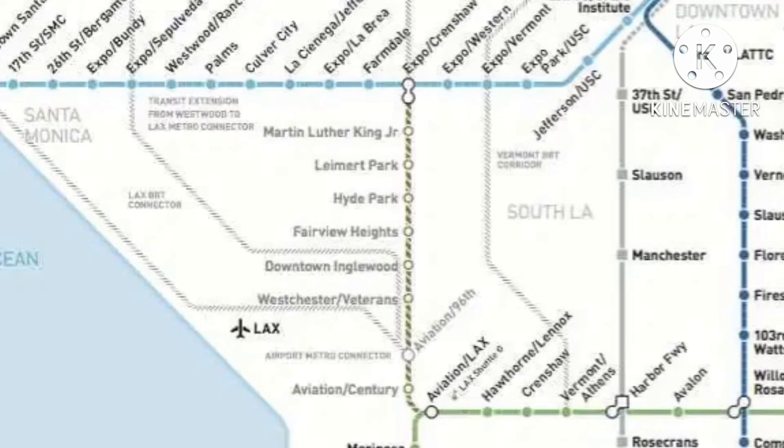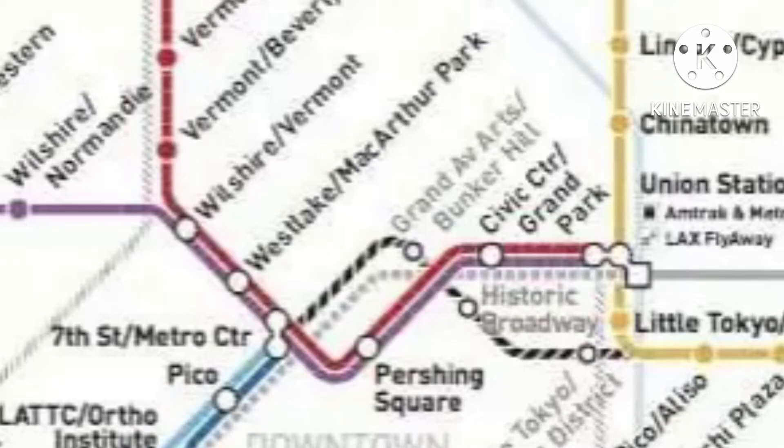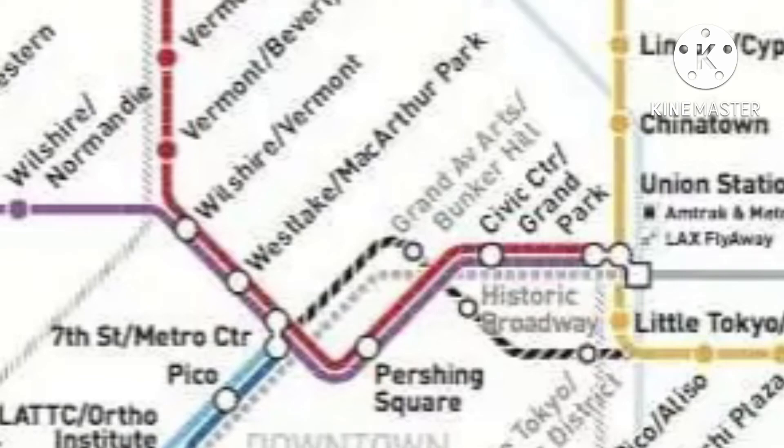They're also working on a Regional Connector through downtown — not a lot to say about that. There's also a map showing what the system would probably look like in 2028, and it shows a big amount of progress with a lot of new lines and a very much more connected Los Angeles, which is really what we want to see — connecting LA without relying on cars.